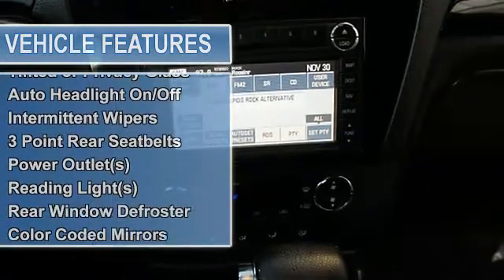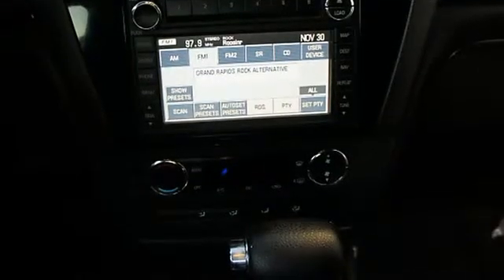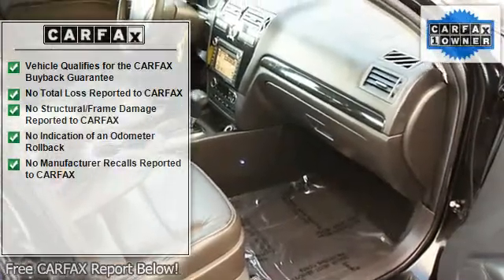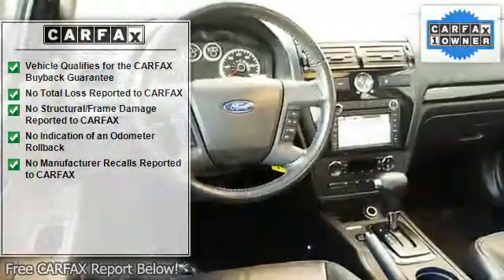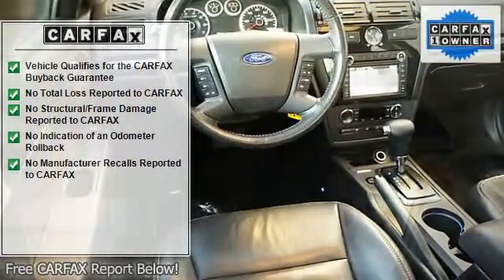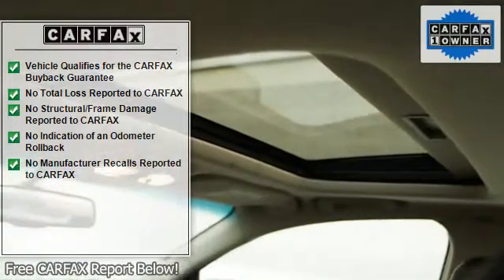Power windows, power driver's seat, tachometer, outside temperature gauge, heated seats, compass, beverage holders, tinted or privacy glass, auto headlight on/off, anti-lock braking system, intermittent wipers, three-point rear seat belts, power outlets, and reading lights.